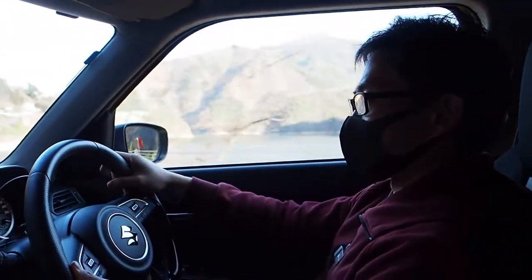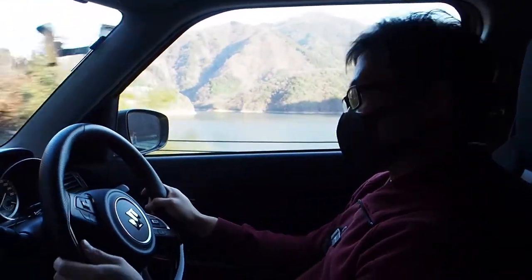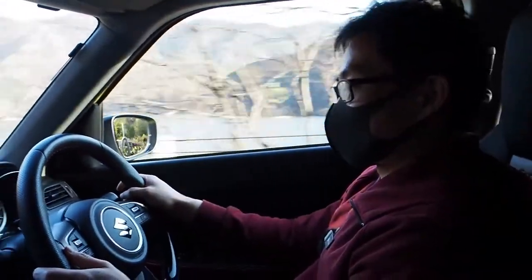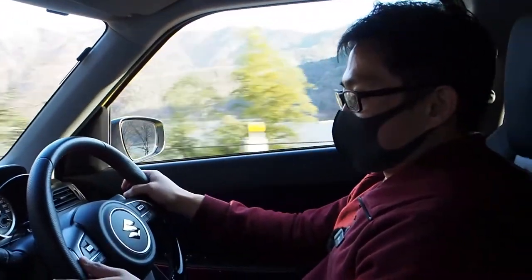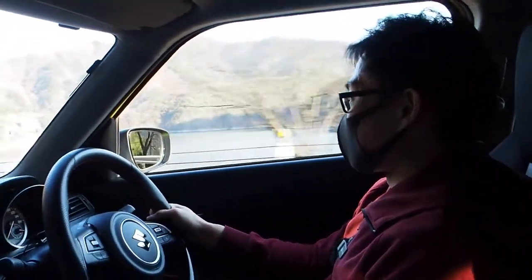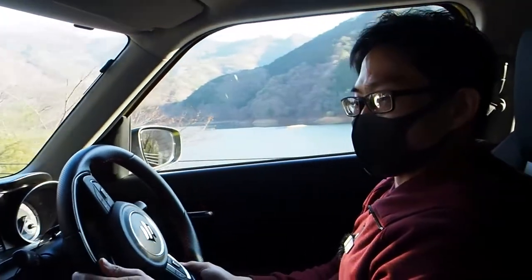It's super easy to drive around town. Part of me who kept saying 'get an automatic for Tokyo' is kind of changing my mind — if you get one of these cars, the manual is easy enough where you just don't have an excuse anymore.